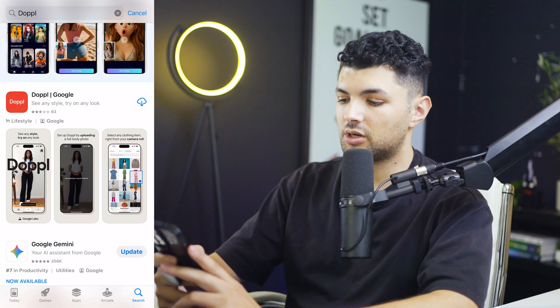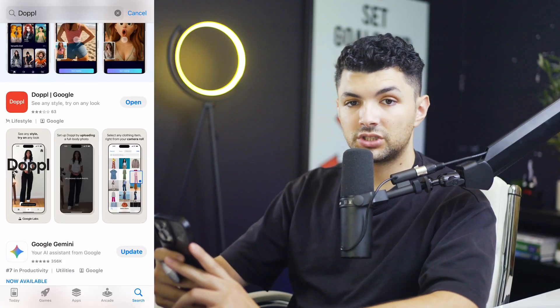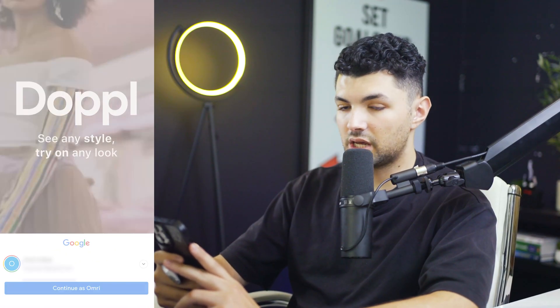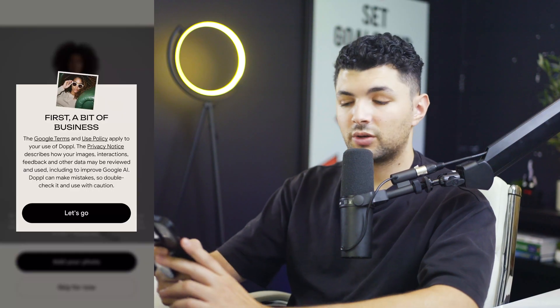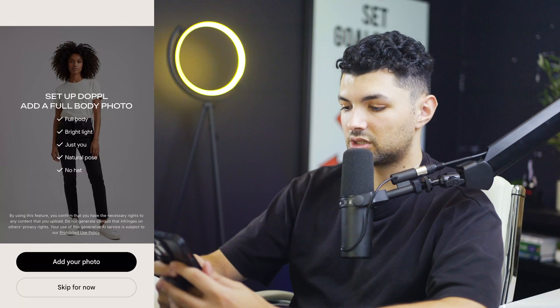First thing we want to do is look up Doppel either on our app store or Google Play Store, then download it. Once the app is downloaded, we want to open it and log in with our Google account. Once we log in, the first thing we'll be greeted with is their terms and policy.